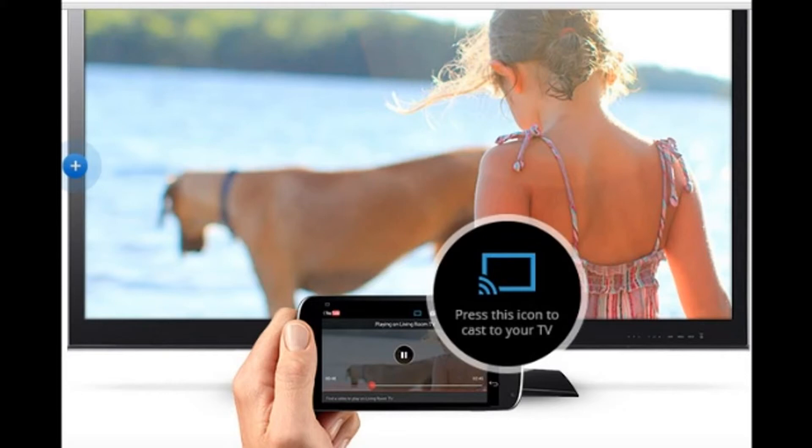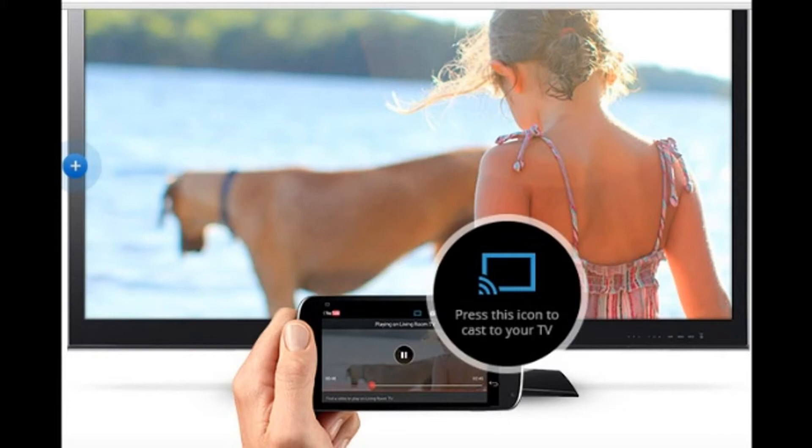That same button is what you use on your tablets and your phones as well. So it seems fairly straightforward and fairly simple. The compatibility, ease of use, and price are the three top ones I really go for.